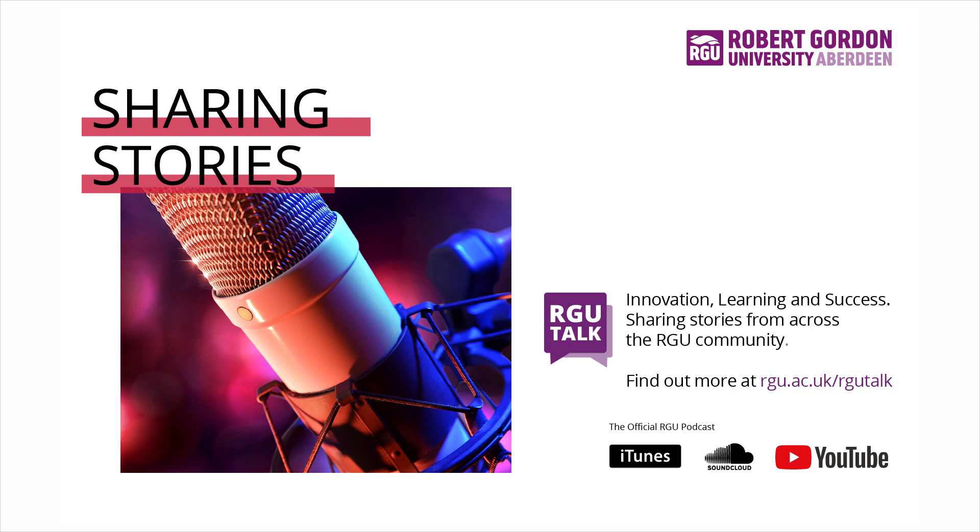Thank you so much for coming and chatting with me today. And that's it for another episode of RGU Talk. On behalf of the university, I've been Johnny Milne — we'll talk to you later.